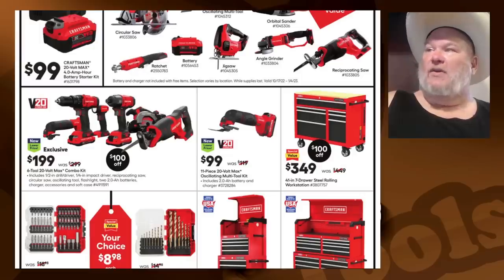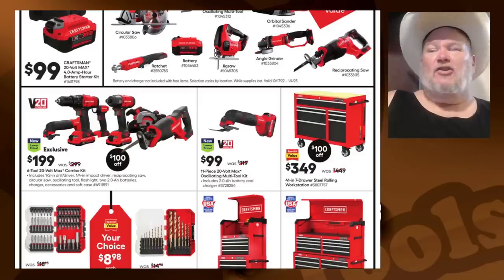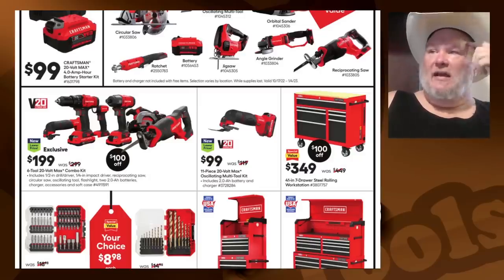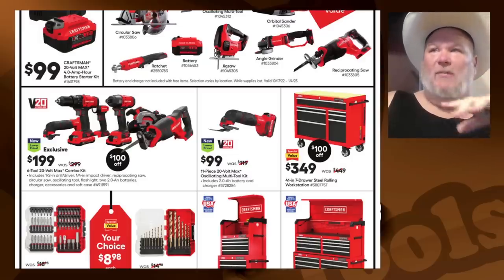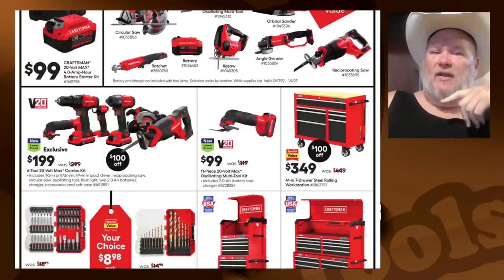We got the six-tool combo kit: you're getting the multi-tool, the drill, the impact, the saw, the circ saw, the recip, and the flashlight for $200. Not a bad price, but again you're jumping into the shallow end with the brushed stuff. It's hard to really recommend — myself included, I bought the basic kit and was underwhelmed with the power coming out of those tools.